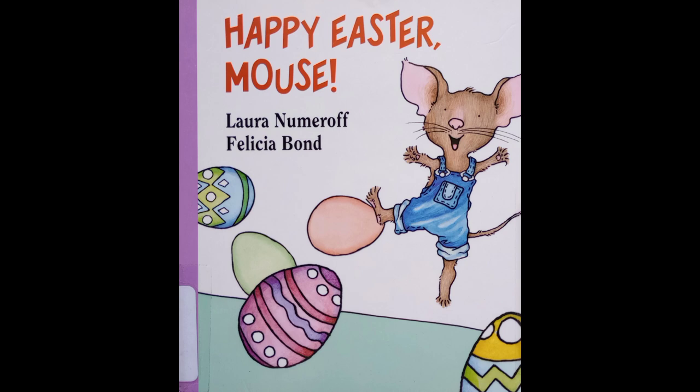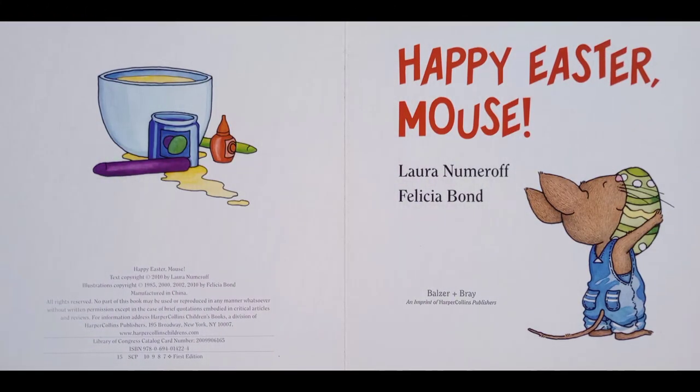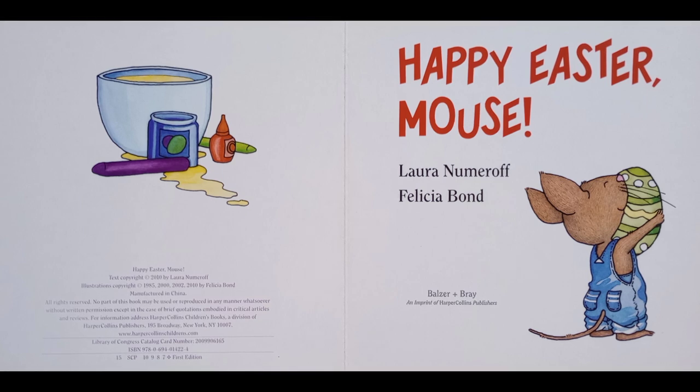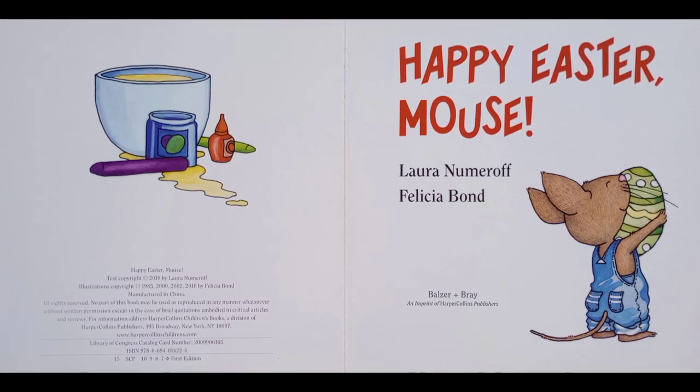Reading aloud to you: Happy Easter Mouse, written by Laura Numeroff and illustrated by Felicia Bond.